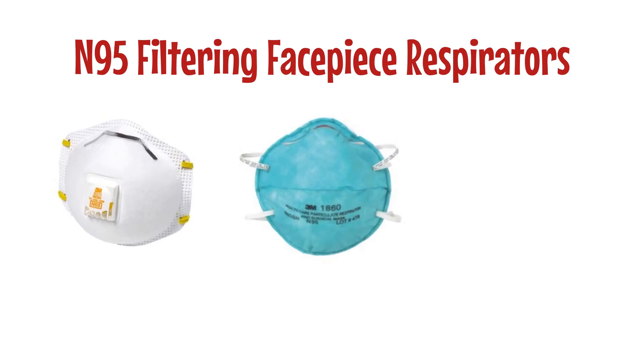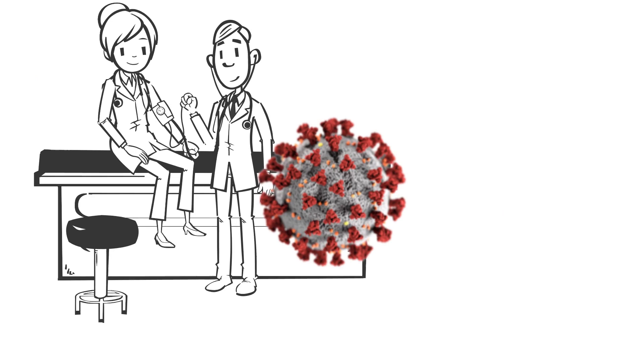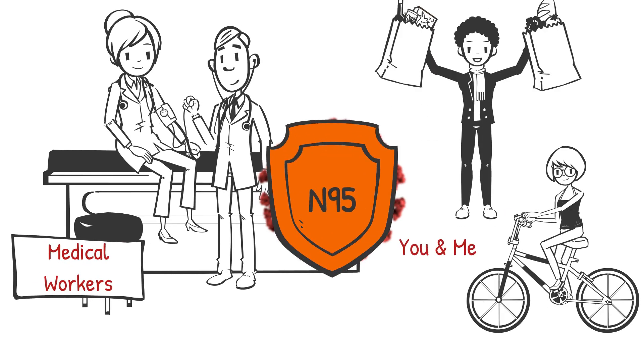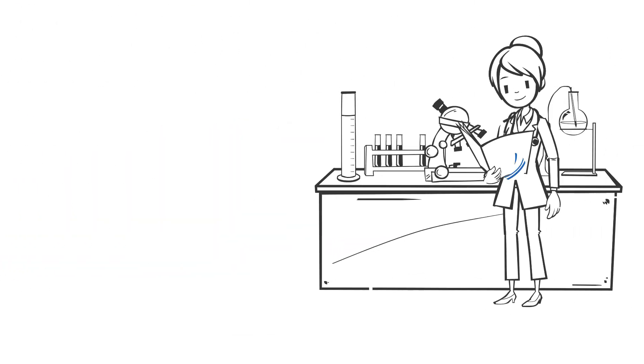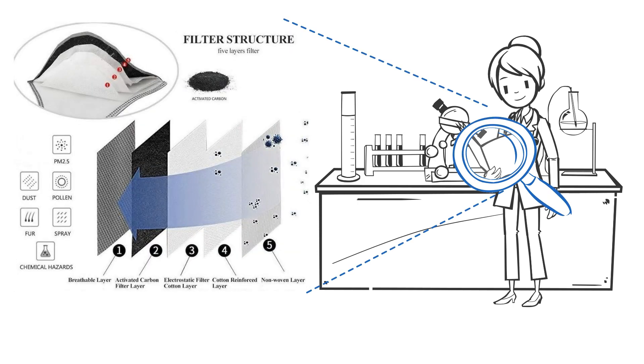N95 filtering facepiece respirators, or N95 masks, are vital for protecting both medical workers and the general public during the COVID-19 pandemic. As such, it is essential for us to understand how they work and how we can better design processes to protect more people from potential infection.